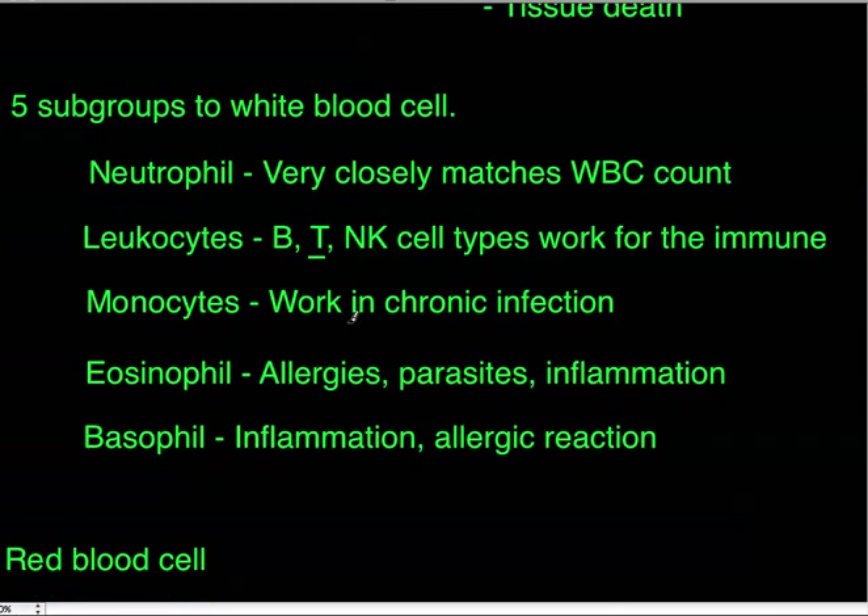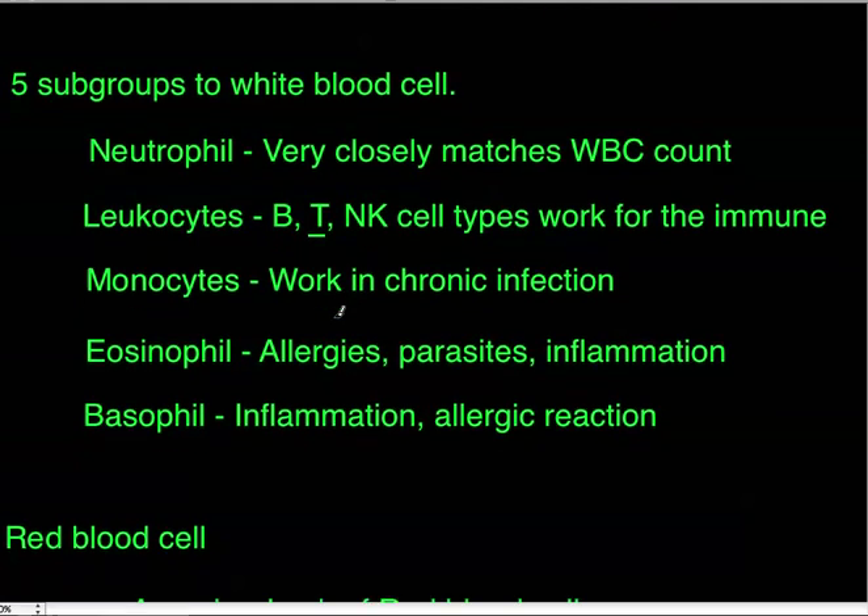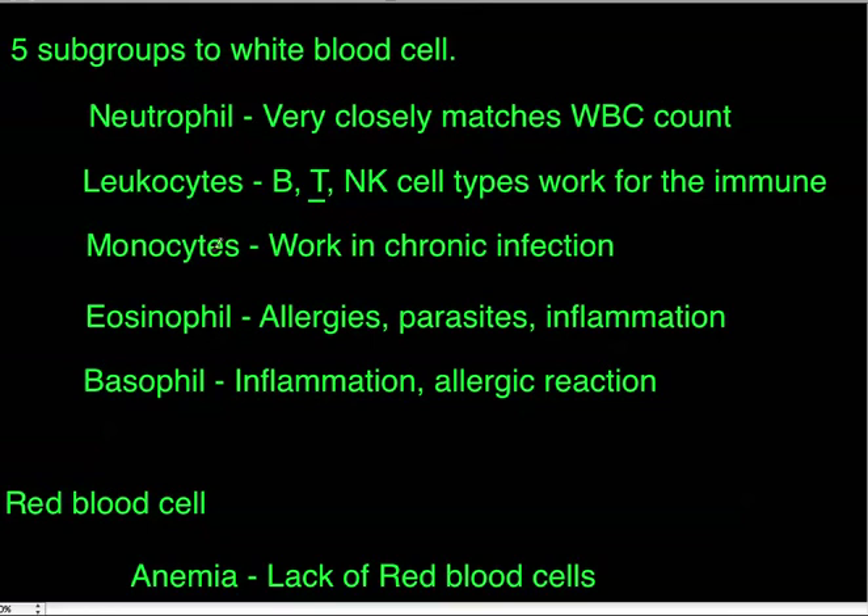Next are monocytes. A low monocyte count alone is not medically significant — you can't make a diagnosis just from that. However, if you know a patient has a chronic infection and the monocyte count is low, you may want to consider another issue. A high monocyte count is seen in infective endocarditis, fungal infections, and tuberculosis.